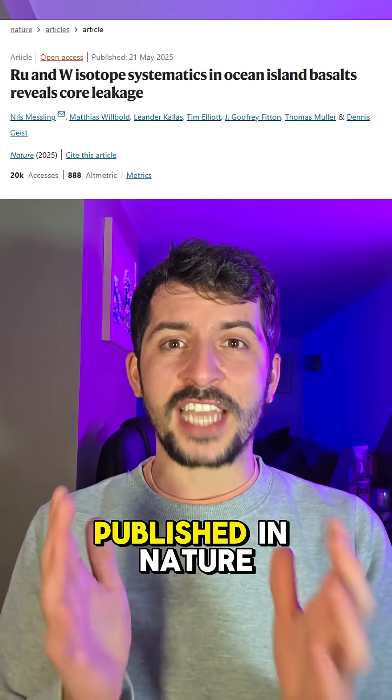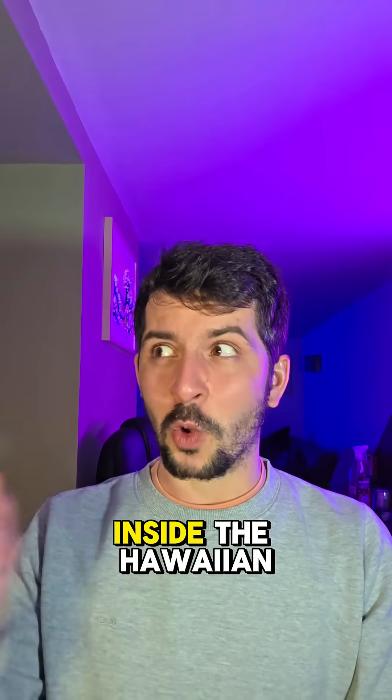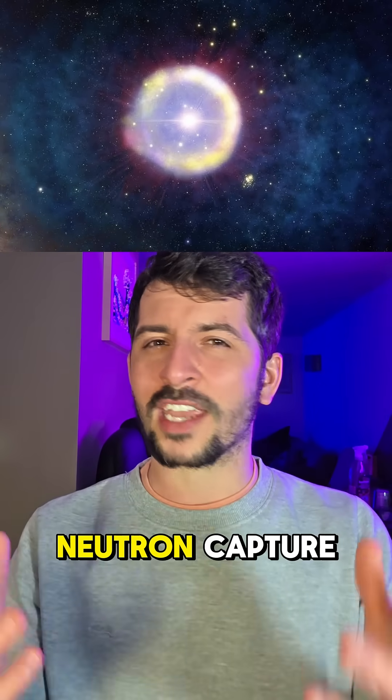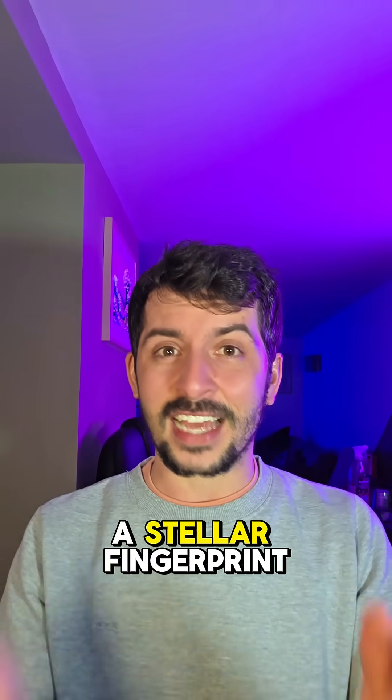A new study published in Nature found elevated levels of ruthenium-100, a rare isotope, inside the Hawaiian basalts. This isotope shouldn't be at the surface. Ruthenium-100 is produced in ancient stars via slow neutron capture, also known as the S-process, and it's considered a stellar fingerprint.